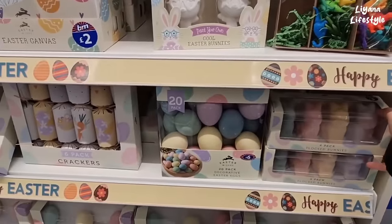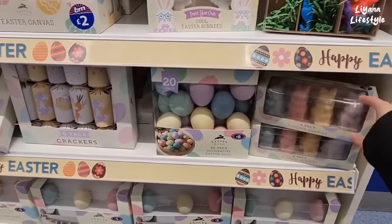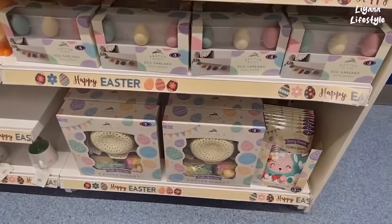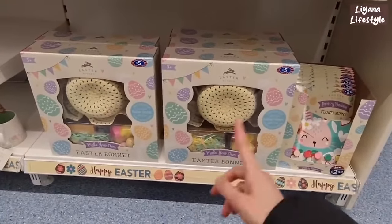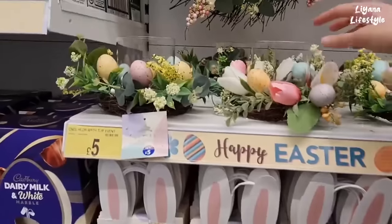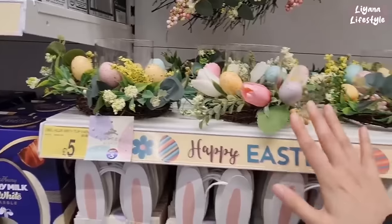Crackers are nice — they never used to do this for Easter, it used to just be Christmas. They're exciting. I also love this, this is one of my favourites. The eggs — you get 20 for £6, they're really nice colours. And then down here this is a really good saving pack — £5 for all of this to make the bonnets with. Definitely cheaper than getting everything separately.